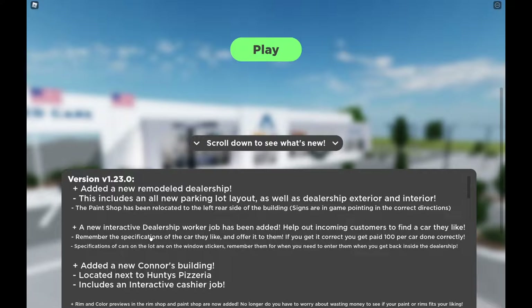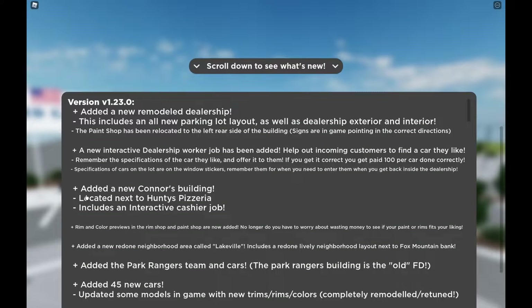A new interactive dealership worker job has been added — help out incoming customers to find a car they like, remember the specifications of the car they like, and offer it to them. If you get it correct, you'll get paid $100 per car done correctly. Specifications of cars on the lot are on the window stickers — remember them for when you need to enter them when you get back inside the dealership.